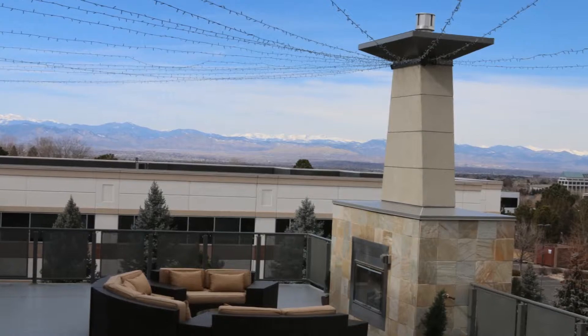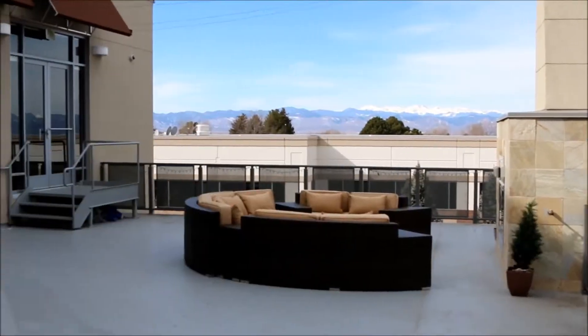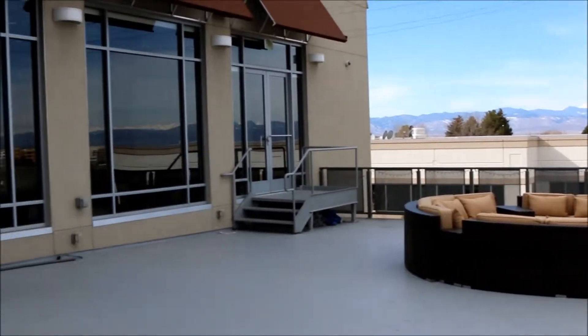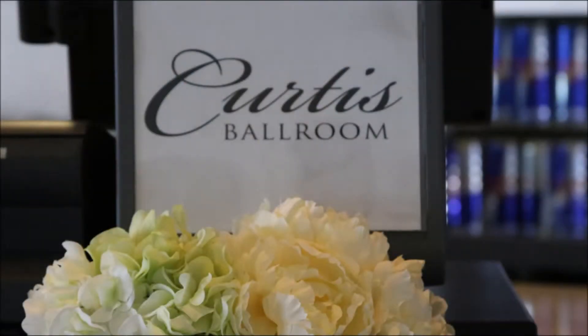The most unique feature of the Curtis Ballroom is their outdoor patio that can be used for either ceremony or cocktail hour, with beautiful views of both the mountains as well as the downtown skyline. Click the link below to learn more.